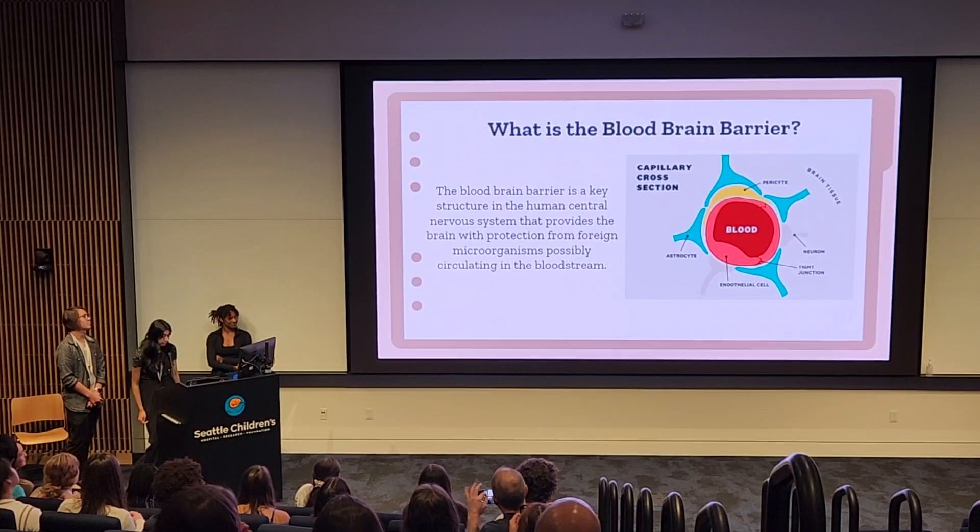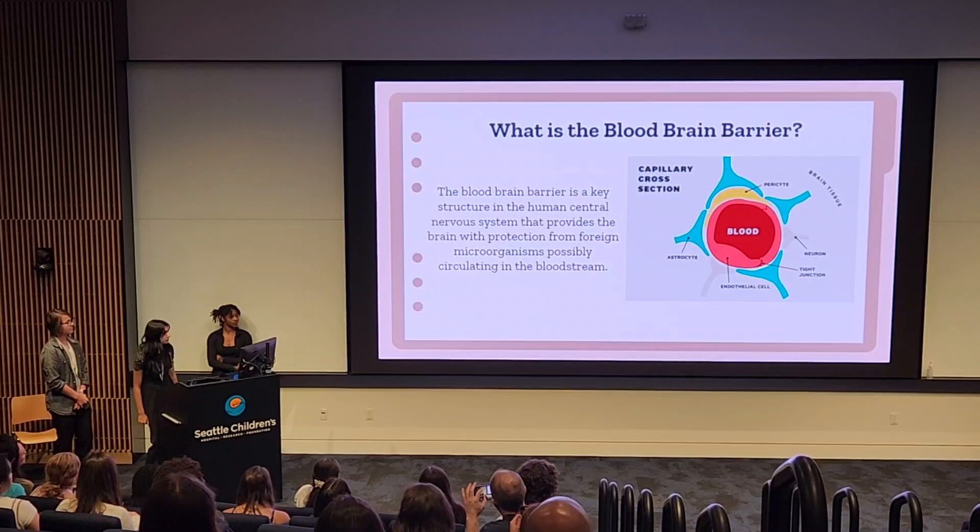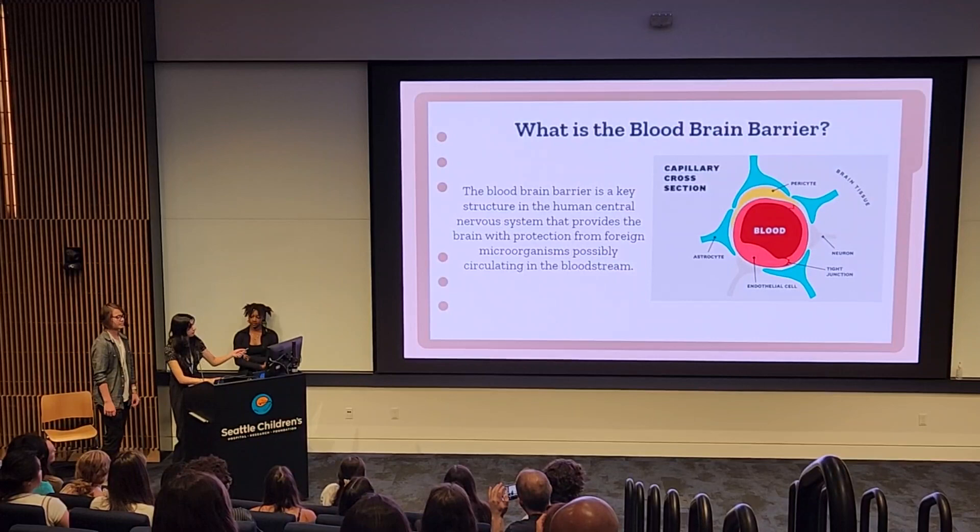The blood-brain barrier, also known as the BBB, is a key structure in the human central nervous system that provides the brain with protection from foreign microorganisms possibly circulating in the bloodstream. This diagram displays a cross-section of the capillary in the brain, and all the shapes around it are key parts of the blood-brain barrier, which will be further explained in the following slide.